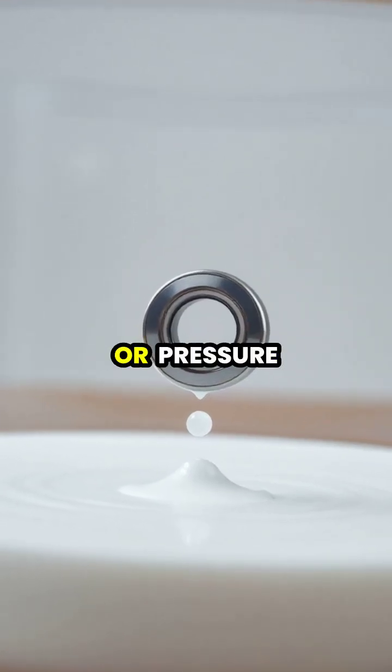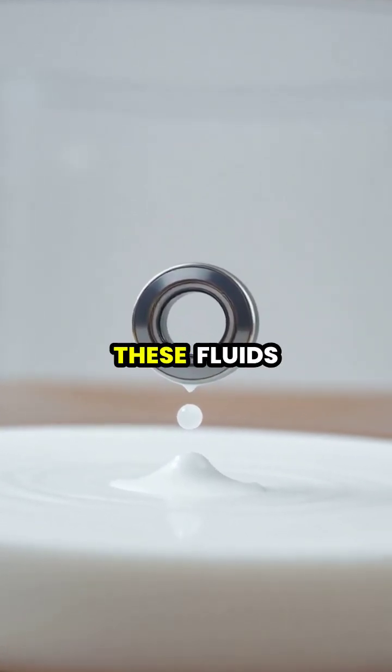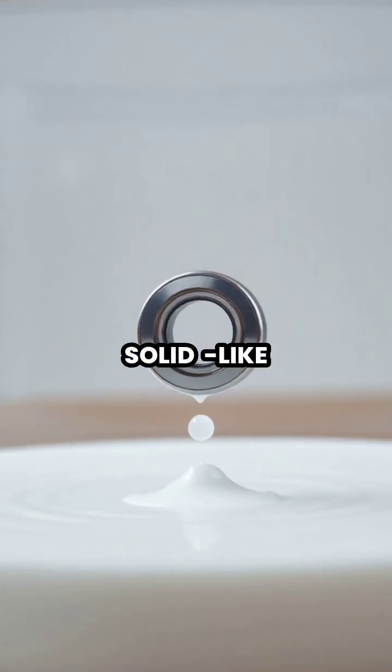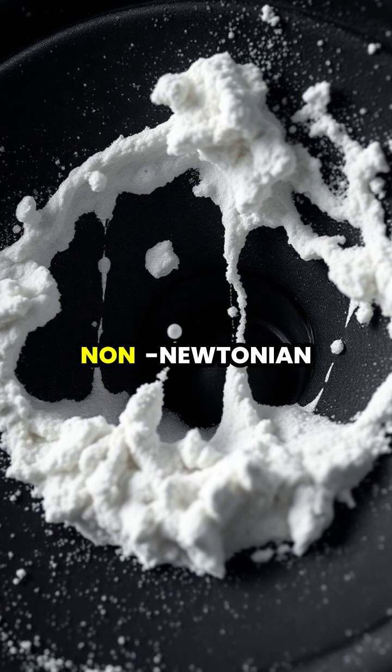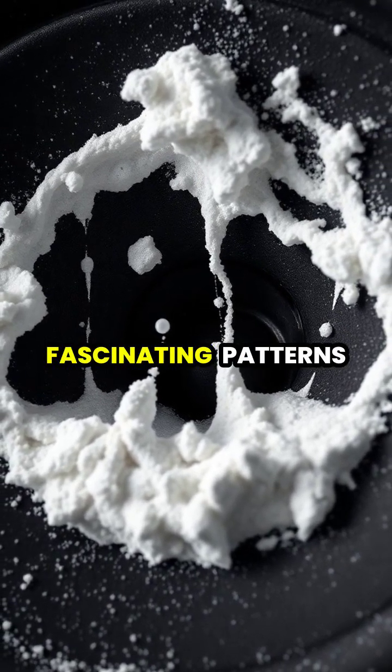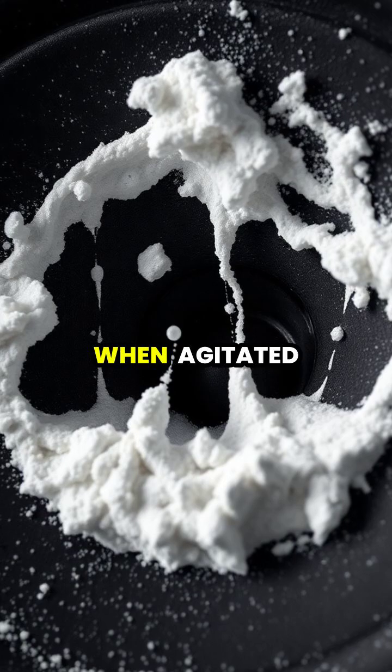However, when sudden force or pressure is applied, these fluids instantly transform their behavior, becoming surprisingly solid-like. This unique property allows non-Newtonian fluids to temporarily resist force, creating fascinating patterns and structures when agitated.